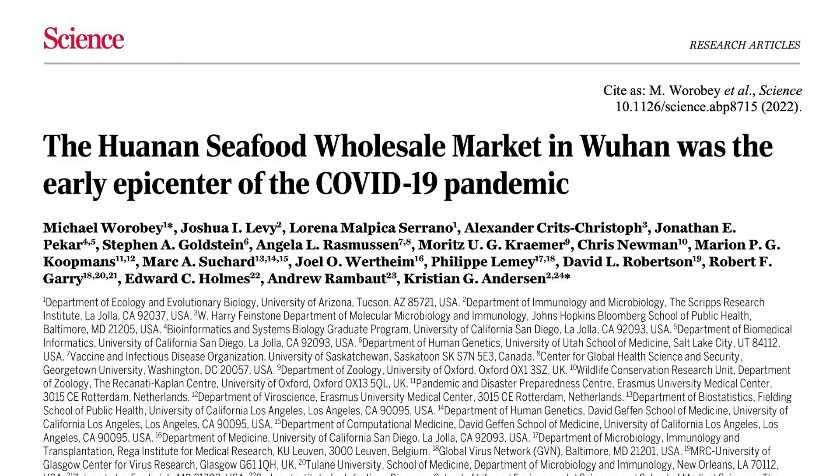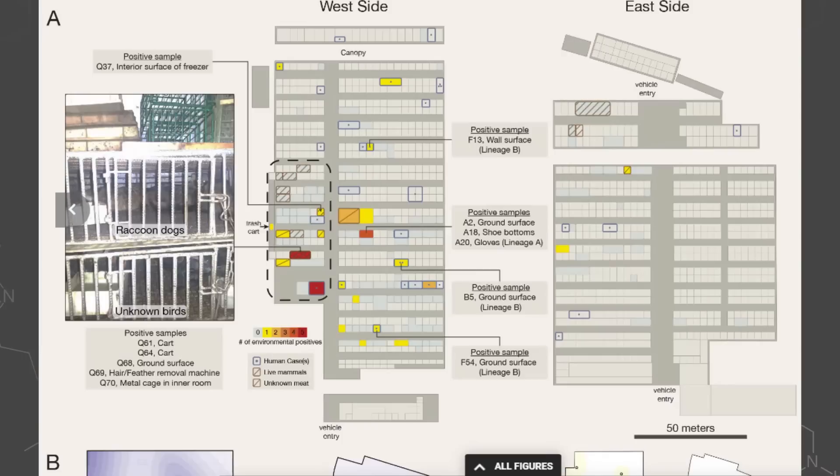First, I just want to mention the actual paper we're talking about here. That is this one published in the journal Science very recently. The title is: The Huanan Seafood Wholesale Market in Wuhan was the Early Epicenter of the COVID-19 Pandemic. It was NIH-funded and includes authors from Oxford and a bunch of universities in the US and abroad.